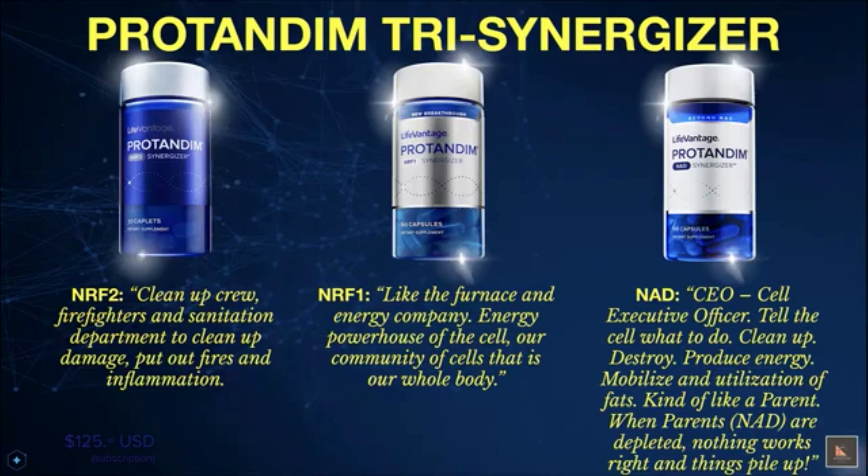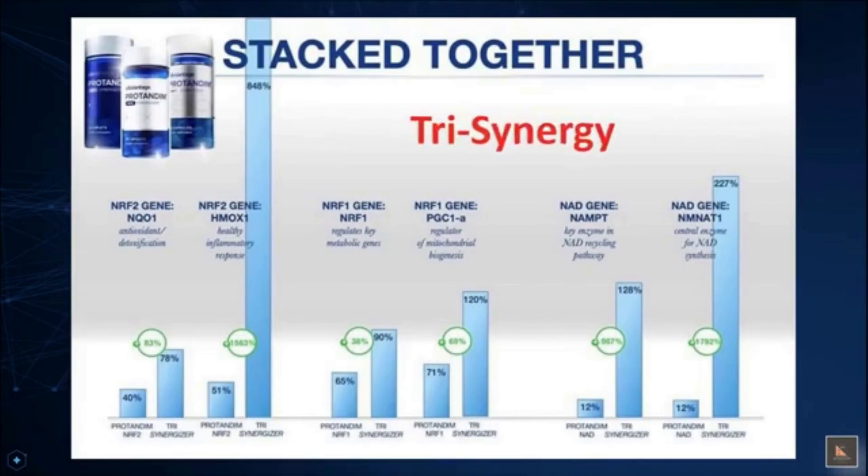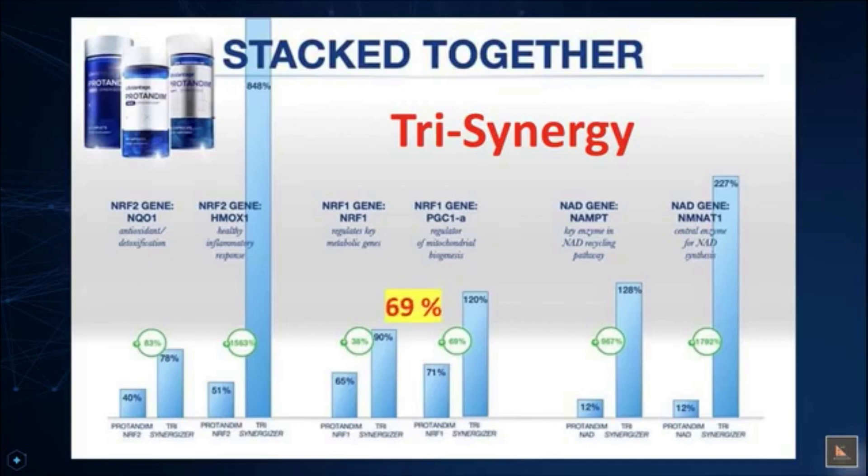I want to make a few final points before I finish. You've learned a lot, but now for the icing on the cake — what happens when you take all three together rather than individually? NRF1 in the middle is activated 69% more with all three synergizers present than when NRF1 is used alone. NRF2 on the left is activated to levels that nobody has ever seen in the history of nutrigenomics — to the tune of a whopping 1,563% above the baseline use of NRF2 alone. Just think of what kind of reductions of oxidative stress are occurring now.